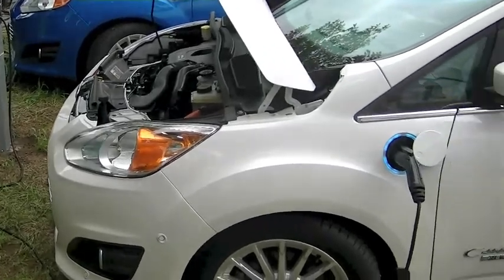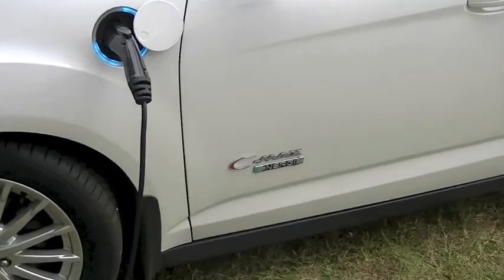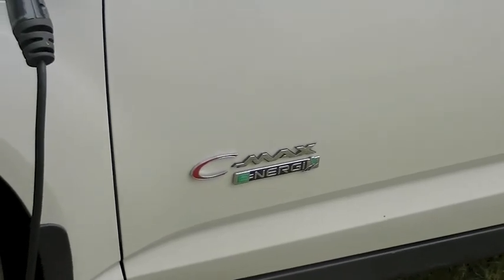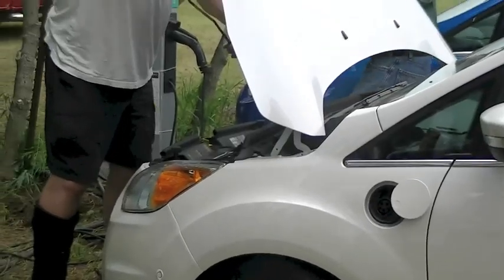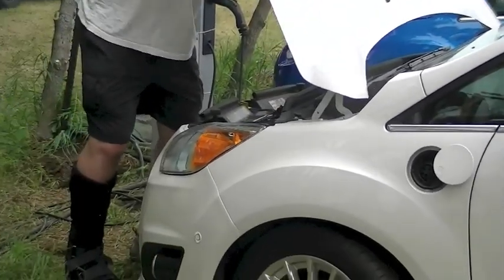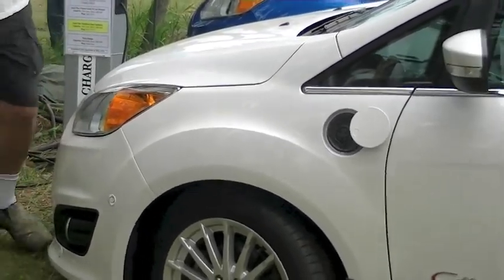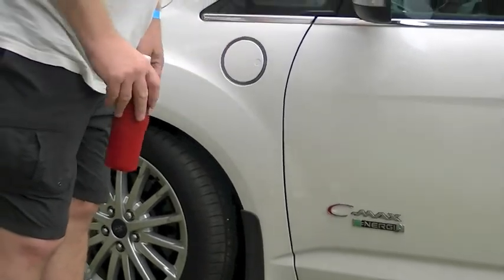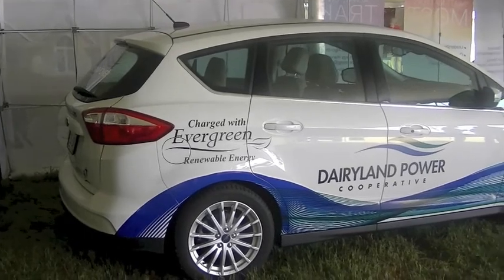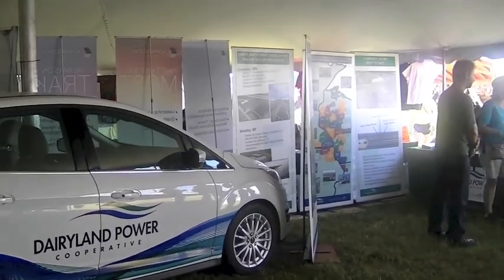Nearby we find a gentleman charging his Ford C-Max car. It is a plug-in hybrid, so it gets as much of its propulsion as it can from electricity, then uses gas once the battery has been depleted. We later learned that this car was owned and displayed by Dairyland Power Cooperative, charged with evergreen renewable energy.